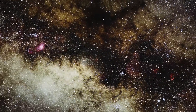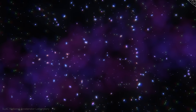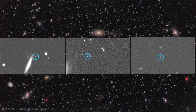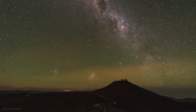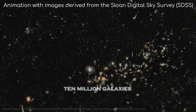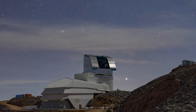When the first official images were released in June 2025, they were described by astronomers as some of the most breathtaking astronomical images ever captured from Earth. One of them, nicknamed the Cosmic Treasure Chest, is a massive mosaic of the Southern Virgo Cluster, located about 55 million light-years away. Built from over a thousand individual exposures taken across seven nights, it reveals a region containing roughly 10 million galaxies — and that image alone represents just 0.05 percent of the galaxies Rubin is expected to observe over its full survey.